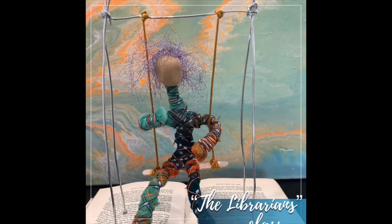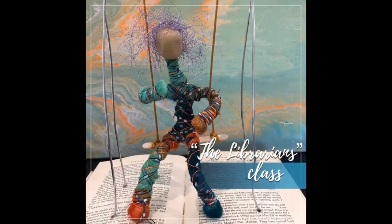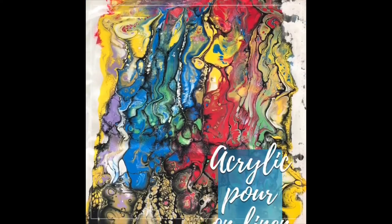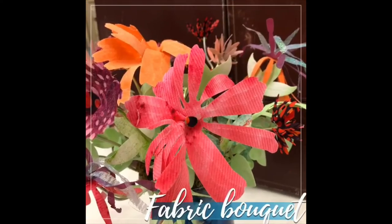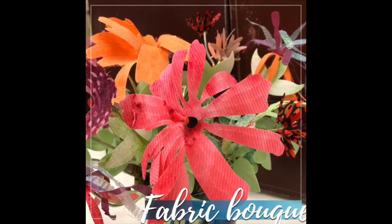This doll class mixed in polymer clay and threads. Doing an acrylic pour on linen was a lot of fun. Die cutting fabric to make flowers.